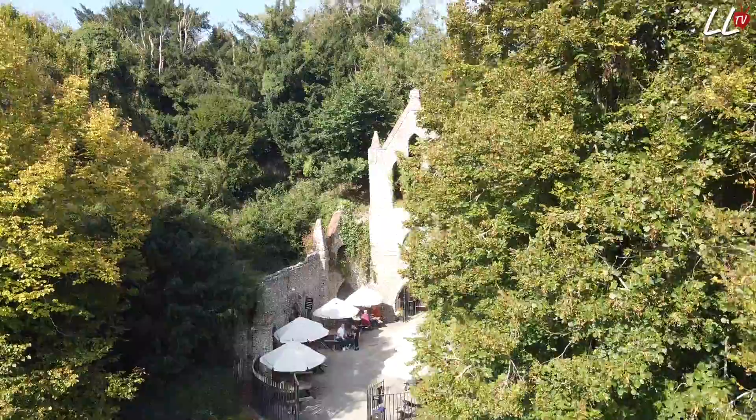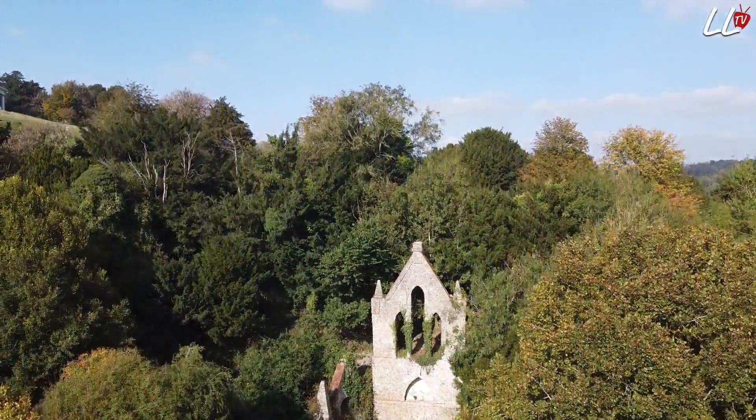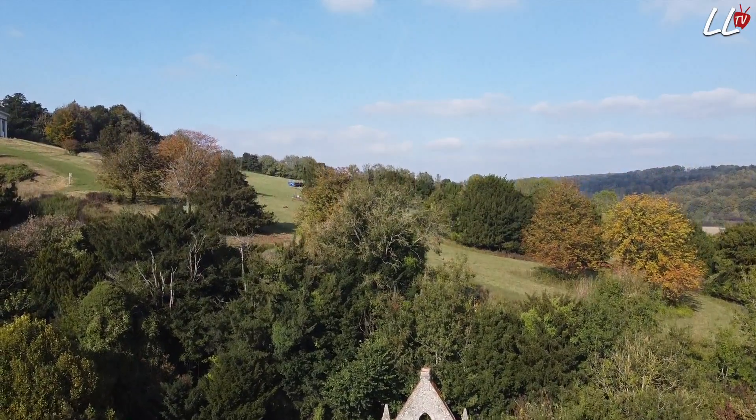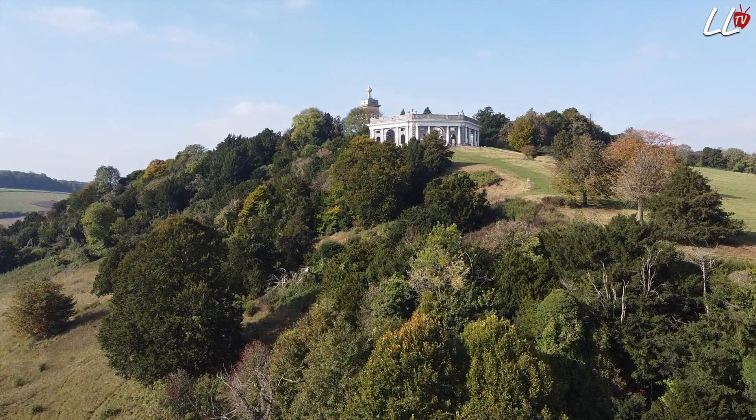The Hellfire Caves are situated near High Wycombe, underneath West Wycombe Hill. They were dug out in the 17th century to get chalk to form the local roads. They stretch for about three quarters of a mile and go underneath the mausoleum at the top of the hill and also the church.